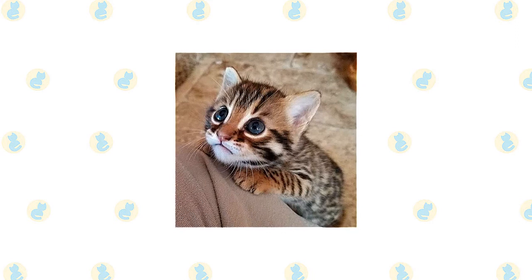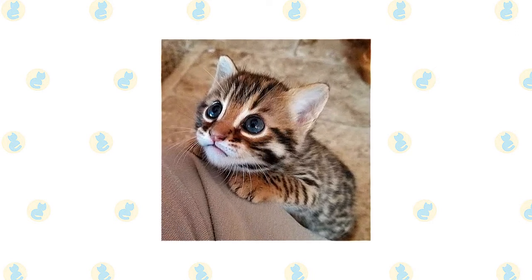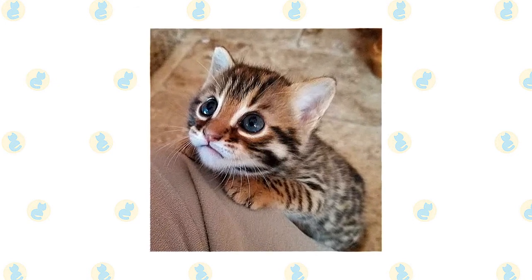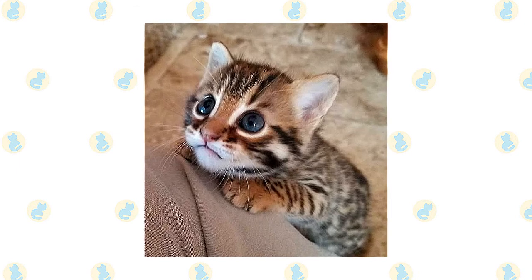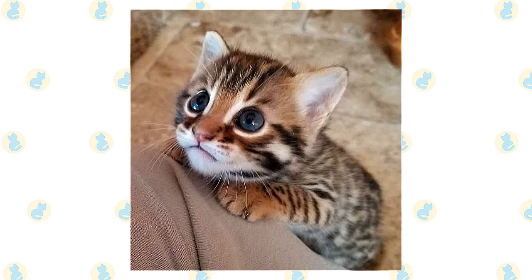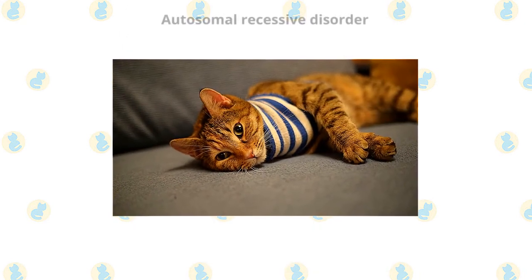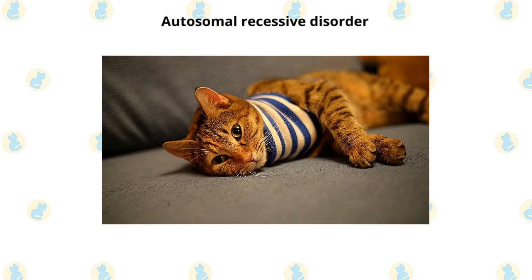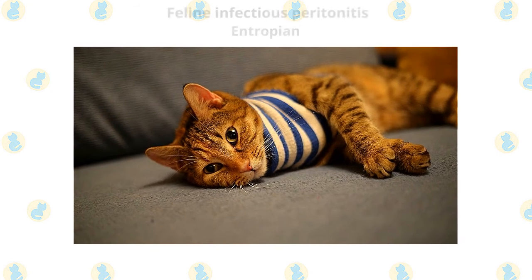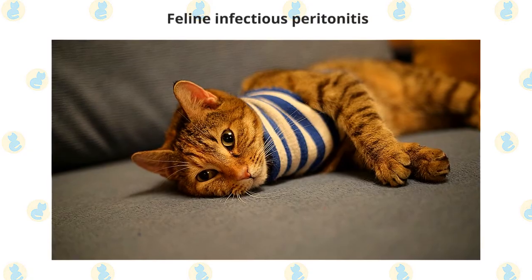Your Bengal cat will need all of the same immunizations and preventative health treatments as a domestic cat. They are not immune to the feline leukemia virus as their ALC ancestor is. Purebred cat breeds are more prone to genetic diseases than mixed breed domestic cats due to the fact that the gene population they come from is smaller. Some conditions they can be prone to include autosomal recessive disorder, which causes early blindness in young cats; entropion, the rolling in of the eyelids; and feline infectious peritonitis, a deadly disease that results from infection by the coronavirus.